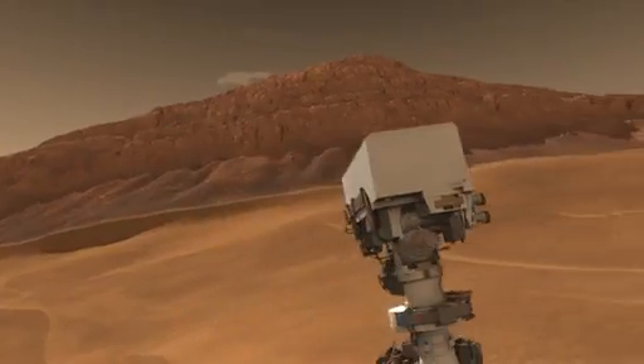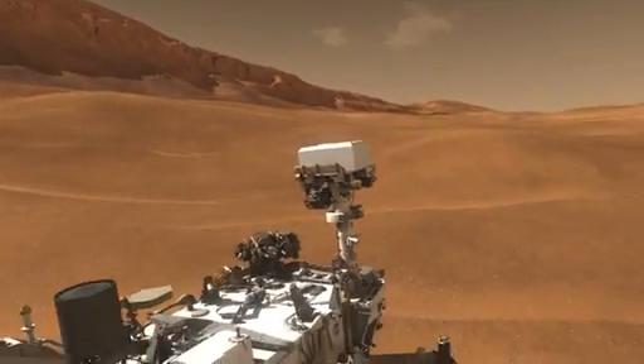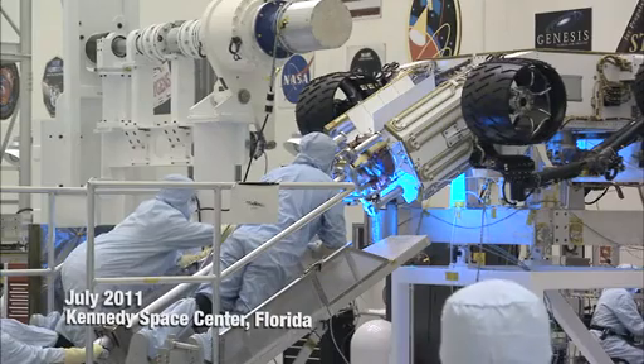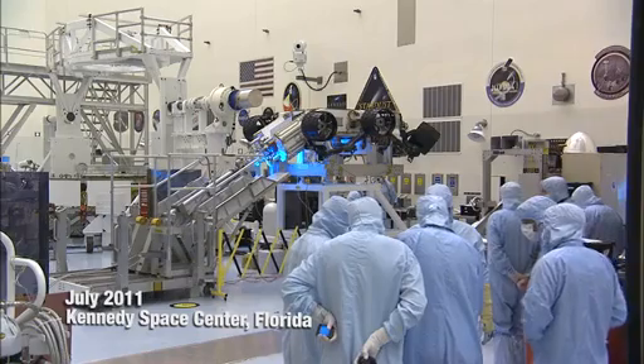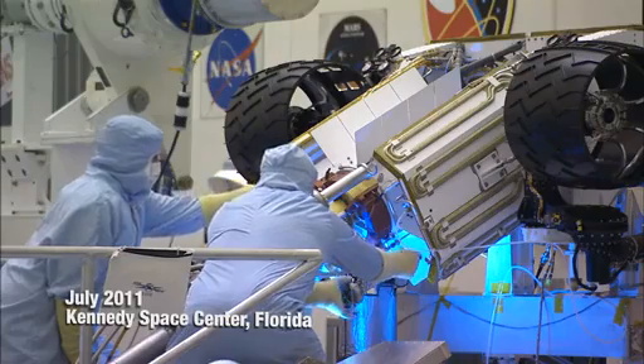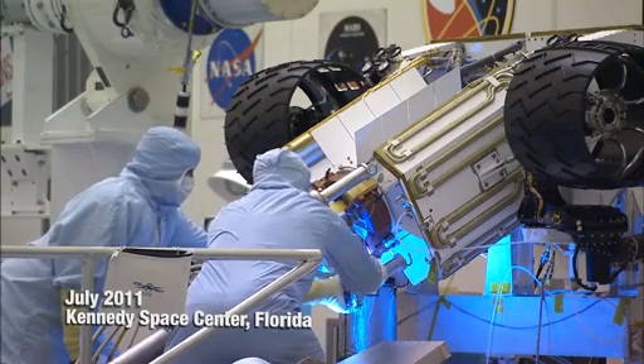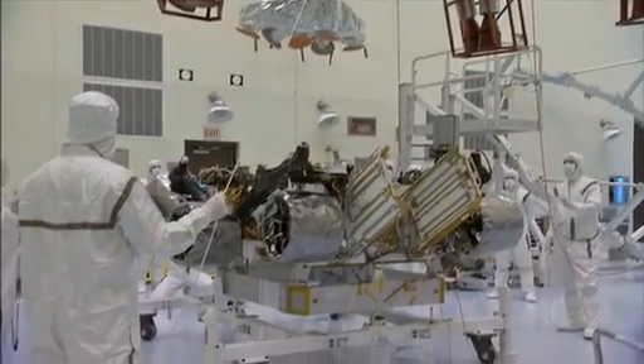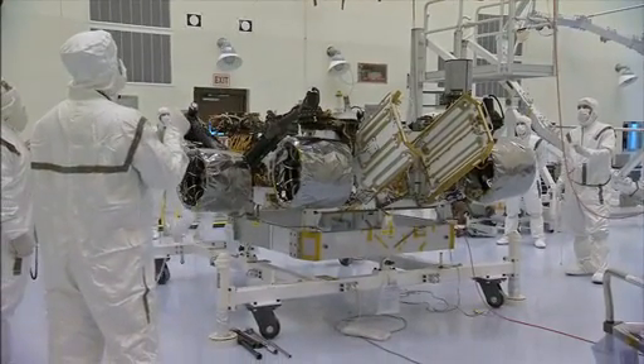Curiosity's generator was developed by the Department of Energy and will be installed on the rover just a few days before launch. But to make sure everything works together properly, the engineers installed the actual generator on the rover for the first time. The blue light that you see was just additional lighting to help them make sure they could see what they were doing. The Curiosity rover and the spacecraft that'll take it to Mars are currently in Florida, undergoing its final preparations for launch.